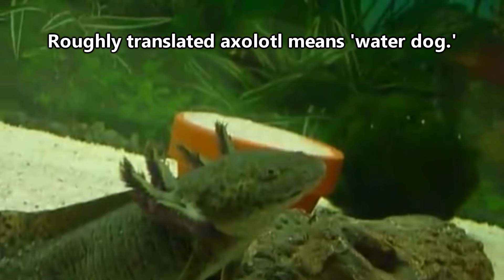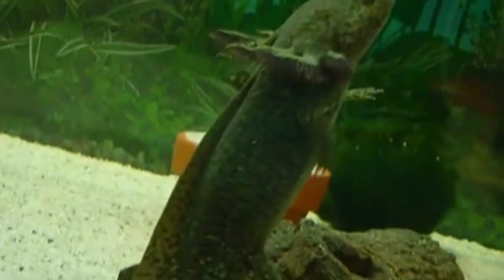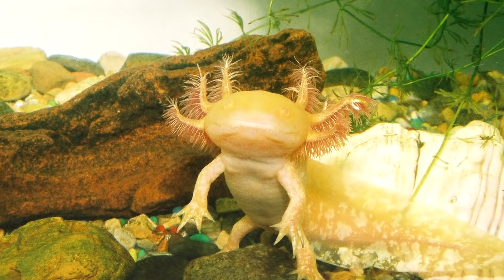The Aztec language is where the name axolotl originated. Roughly translated, it means water dog. A myth regarding axolotls speaks of an Aztec god who transformed into an axolotl in order to escape his brother intent on killing him. They do look pretty godly.